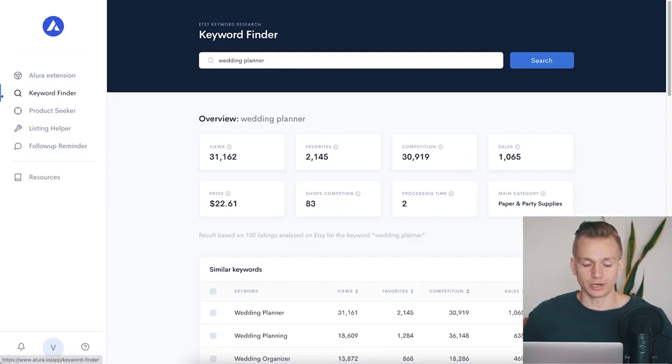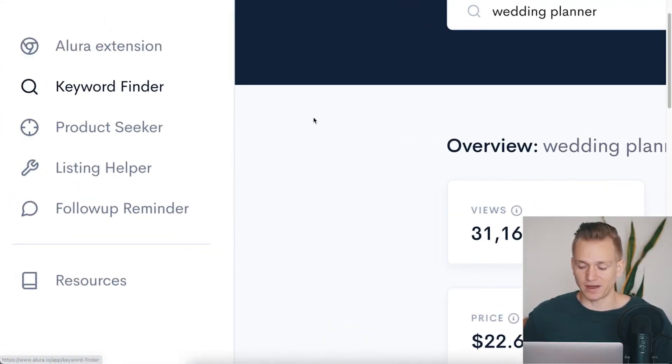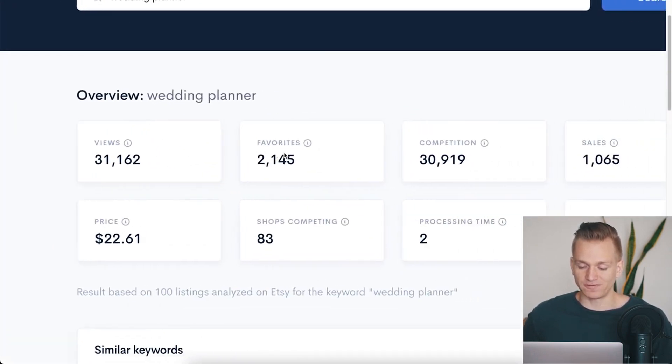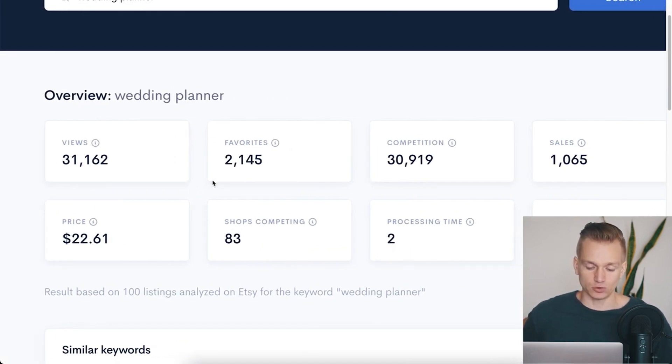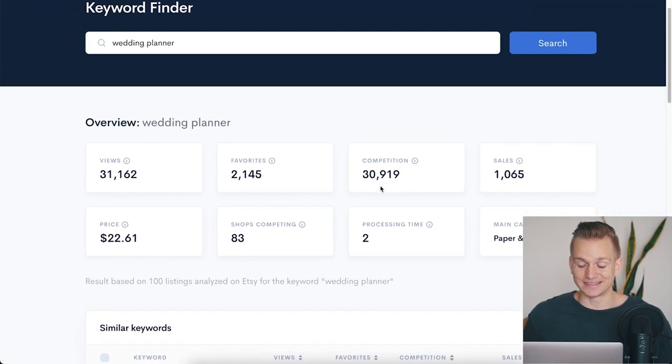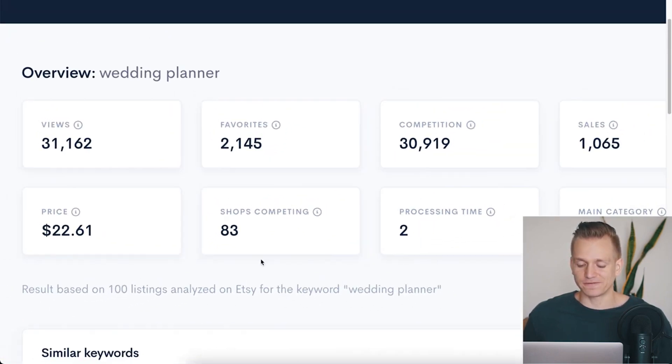Another cool thing you can do once you find well-selling products on Allura is use their Keyword Finder tool. You put in 'wedding planner' and it gives you information for that specific keyword: views, favorites, competition, sales, price, and shops competing. Once you find a product with a lot of sales, you need to determine whether the competition is too tough to compete. For this specific product, the competition is 30,000 different listings across 83 different stores, so it's definitely a pretty tough product to compete for.